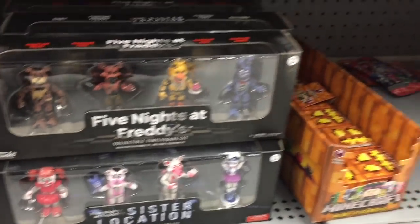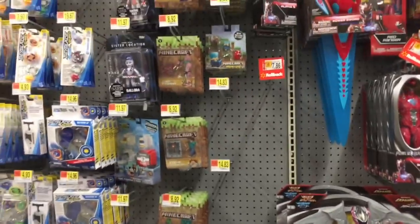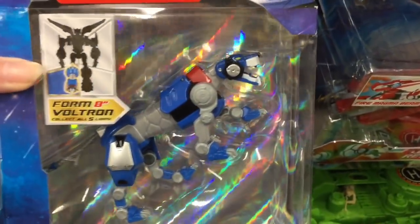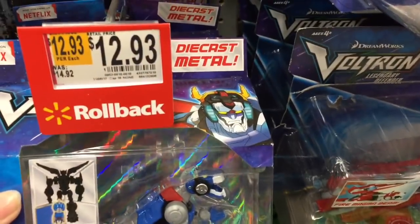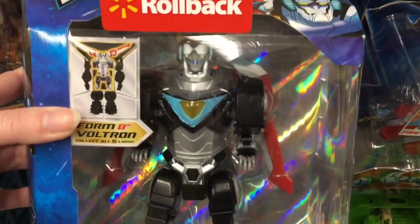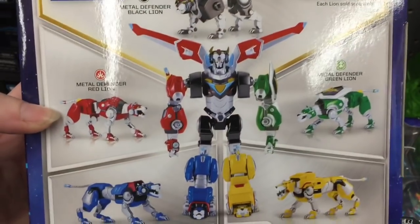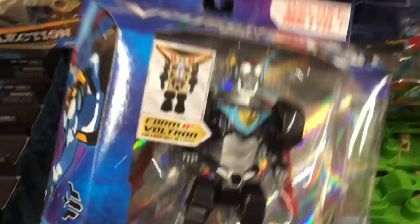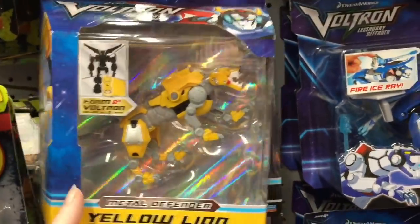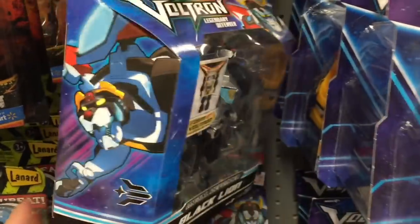Walmart has these Voltron figures on rollback and they're really neat because they're actually die-cast, which I really like. They have the lions and the main piece where you can build Voltron. So there's the green, red, blue, yellow, and then the main piece — very transformer-like. I know they make some pilot sets that are pretty rare; I've never seen them in stores. But these die-cast ones are definitely neat.